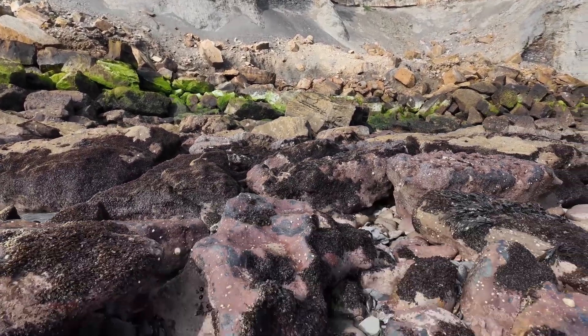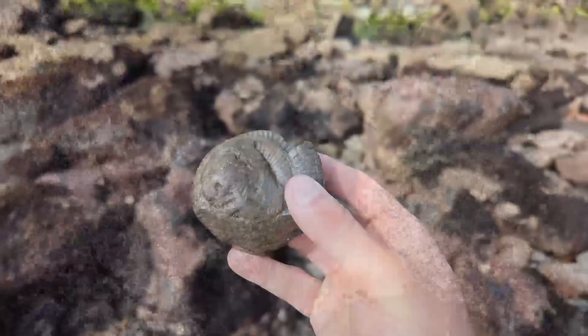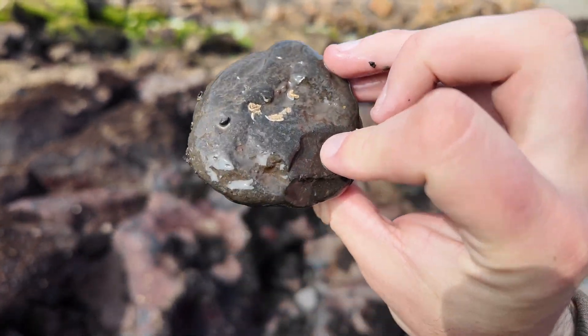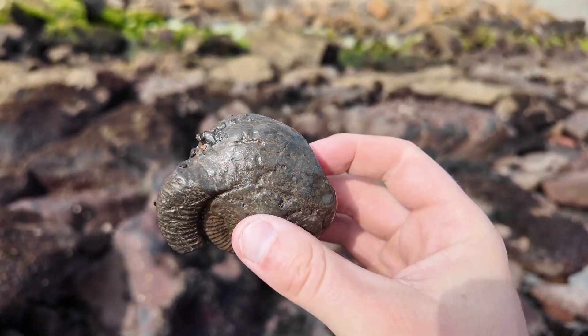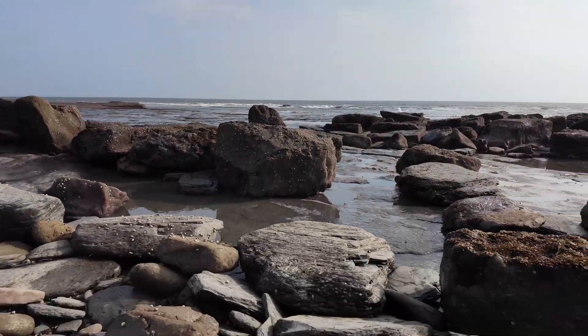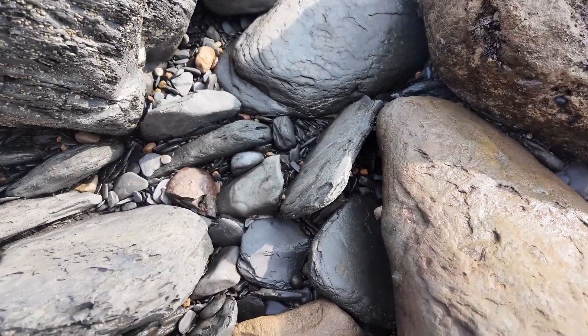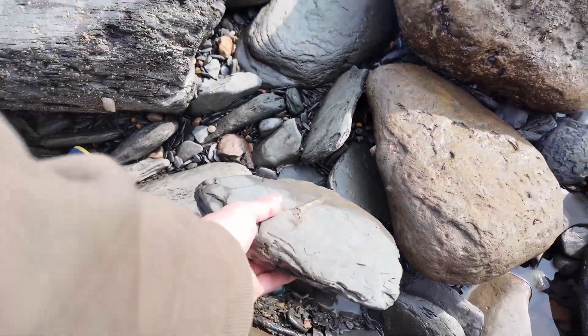I can see what appears to be an ammonite under this rock - might not be all there, but if there's a good middle in there it'd be worth taking back. Looks like someone's hit it a while ago. Look at that - potentially a huge belemnite in the shale, but will it be complete? Yep!